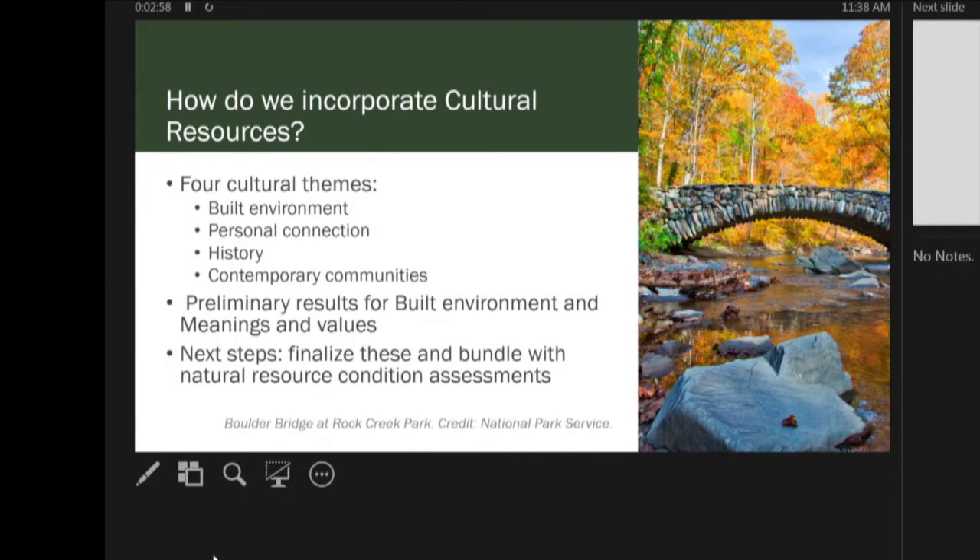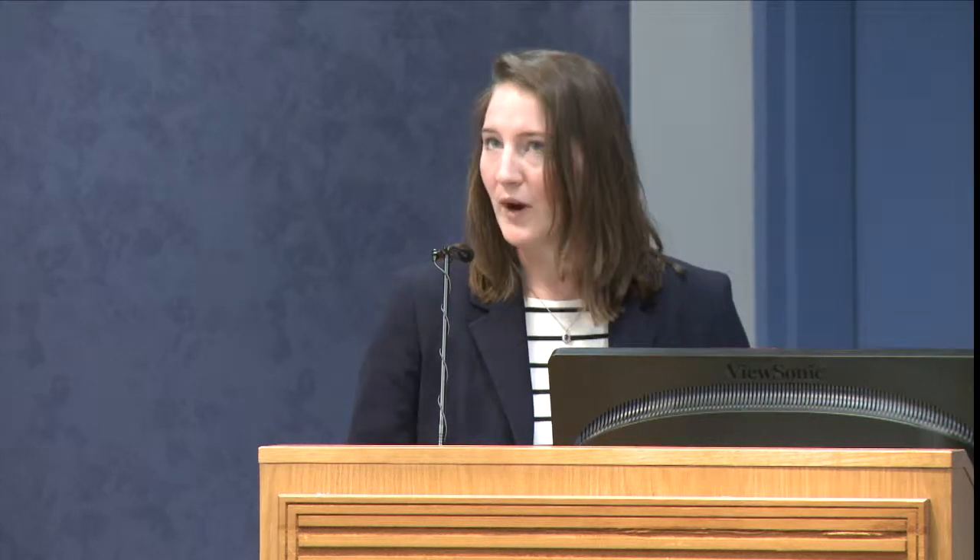We've broken down cultural resources into four different themes: built environment, personal connection, history, and contemporary communities. In addition to park visitors, we also want to make sure we're including the people who live in or near the parks or depend on the parks for resources. Right now, we have preliminary results for two of these four themes — the built environment and the personal connection themes.